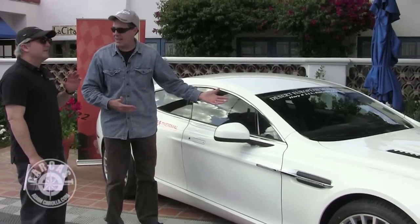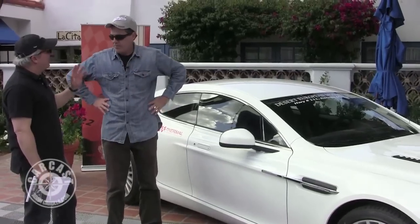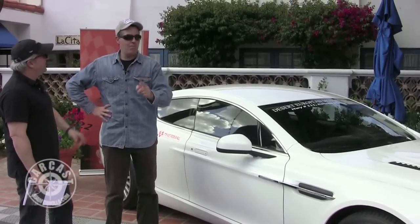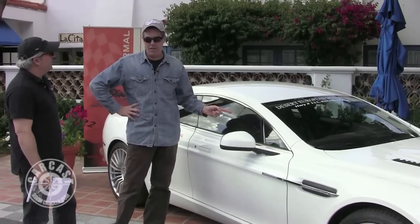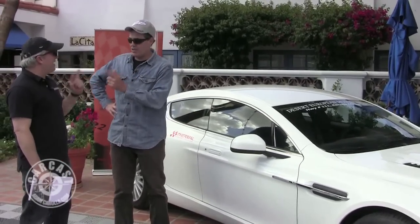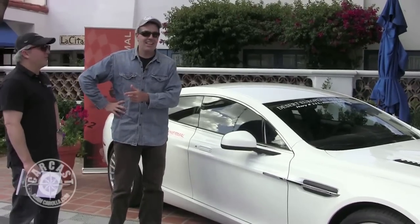Those cheap parts-bin items are gone. But then they put that crappy stupid sticker on there that tells you there's an airbag in the car. In Europe, you can get this car — at least the DBS, probably the DB9 — with the sport bucket seats that don't have airbags in them. Those were dynamite.